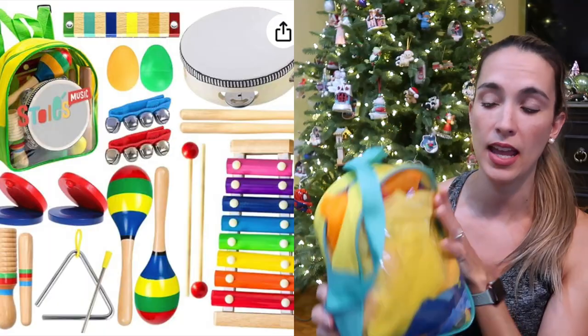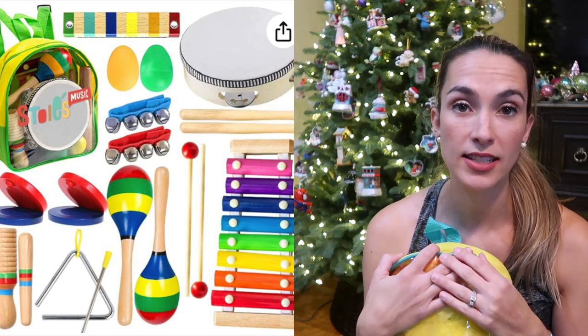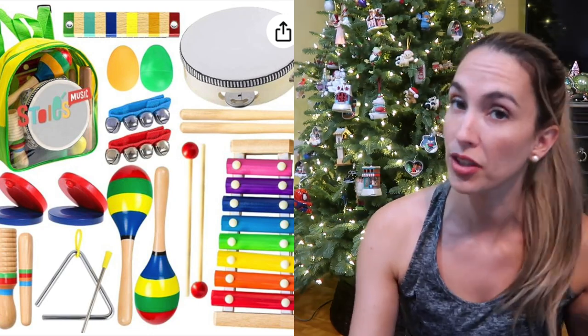The next thing is the instrument set. All kids love music. Our instrument set comes in a bag-type style with maracas, a tambourine, and a xylophone — all the fun things for your little ones to play with. A great gift idea.